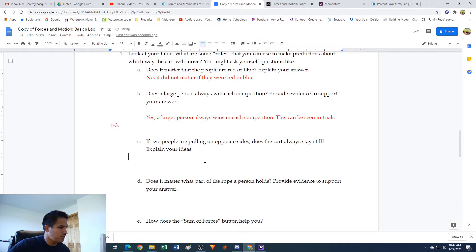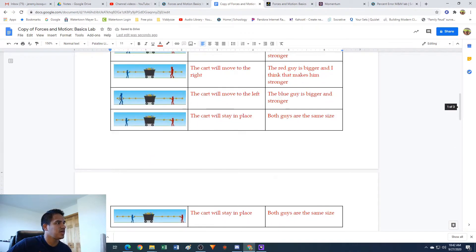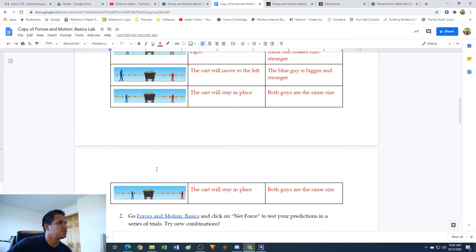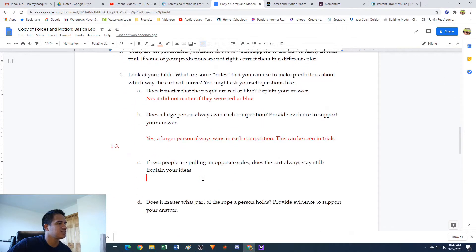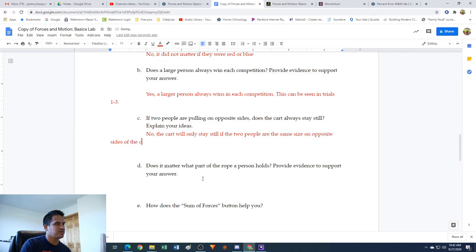Letter C: if two people are pulling on opposite sides, does the cart always stay still? No - we had two people pulling on each side for a lot of these, and the cart only stayed still in two of them when the two guys were equal size. The cart will only stay still if the two people are the same size on opposite sides of the cart.